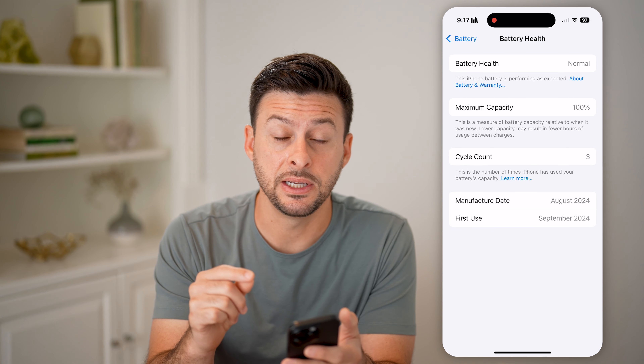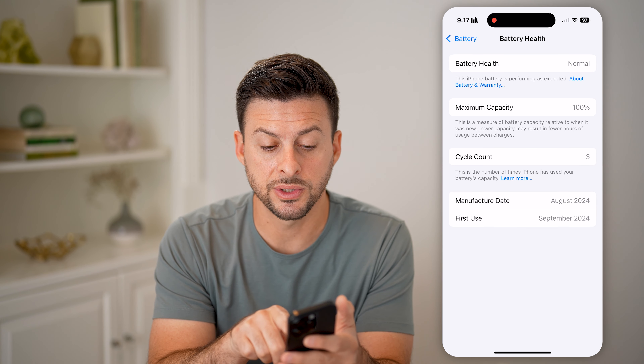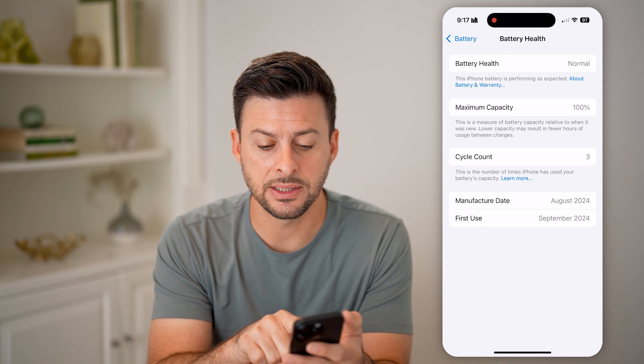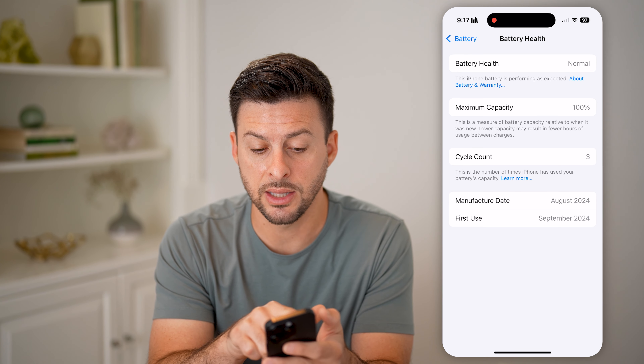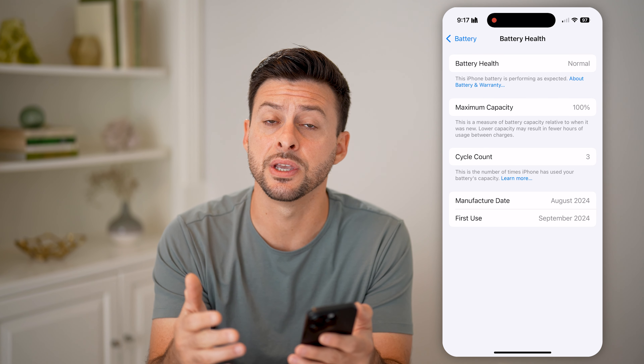Now if you have an iPhone 15 or iPhone 16, it now shows you your cycle count. I just got this iPhone 16 Pro, and you'll see the cycle count is 3 and the max capacity is 100%.